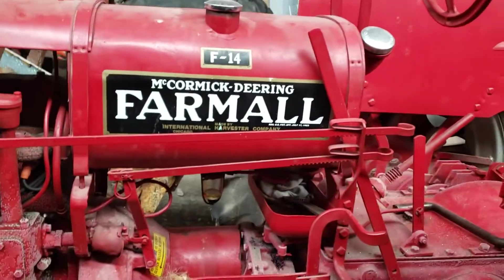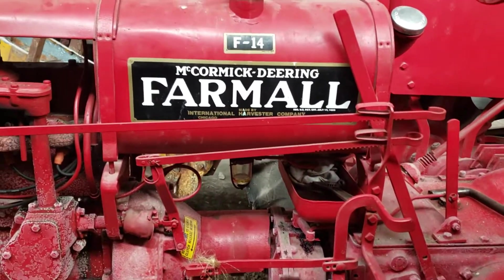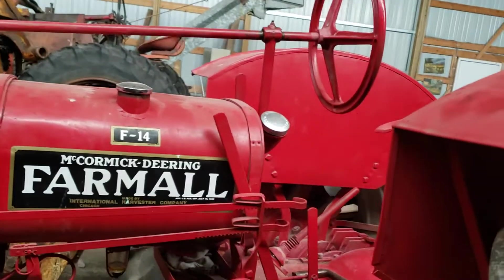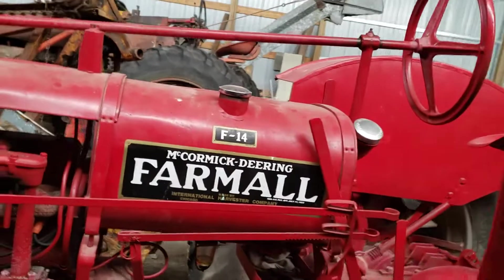This video is going to be kind of like a Tractor Detective 101 — trying to figure out how the tractor that you have came to be the way it is.